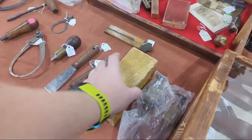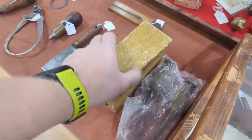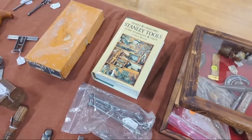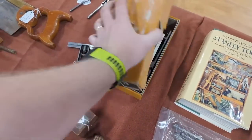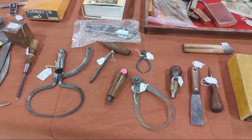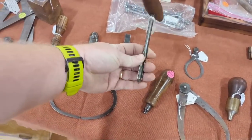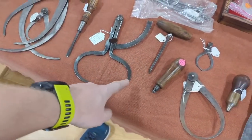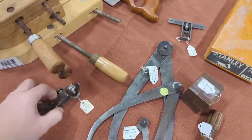Here's a Stanley 110 block plane in the box. The Stanley Tools Antique Collectible Guide — a little dated, but hey. Stanley 78 in the box, nice and clean — a duplex rabbet plane. Dividers, folding rule. That old drill bit is called a gimlet. Nice little saw set — asking $10 on that one. Hand-screwed clamps.